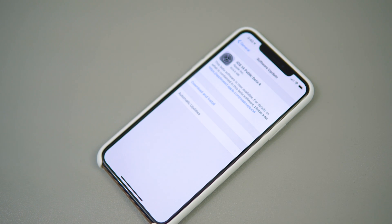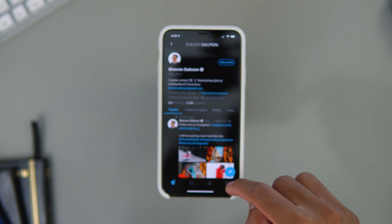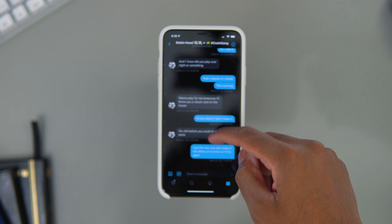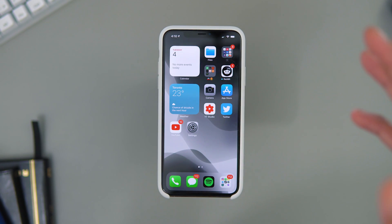My favorite thing I've seen so far is that Twitter has been working well. I haven't seen the bugs where your bio doesn't show or your DMs are not showing. I'm not gonna lie, I use Twitter a lot, so seeing that it's now supported in iOS 14 is a really good touch.